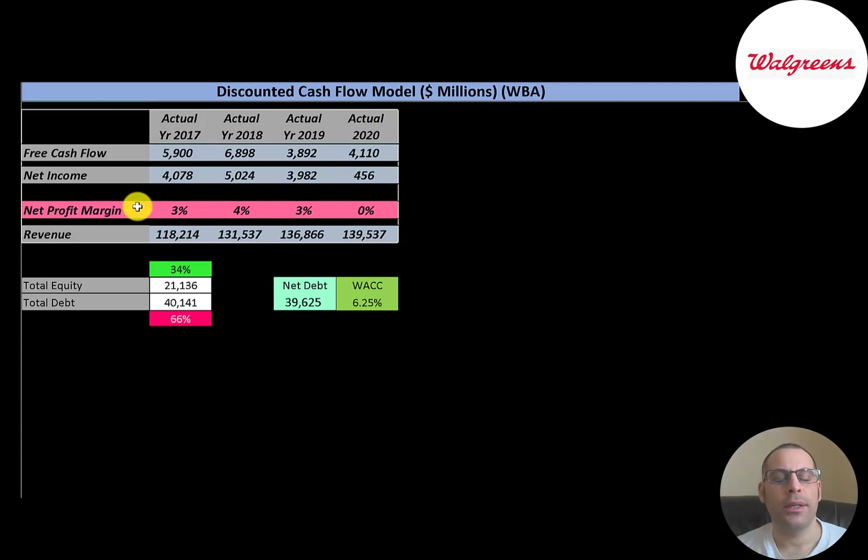You can see the company has positive and really healthy free cash flow every year. Net income is the profit and loss on the income statement — revenue minus expenses — and that was really high except in 2020, when it was only $456 million. Revenue is the sales for the company and that grows every single year from $118 billion to $139 billion. This is a low-margin business.